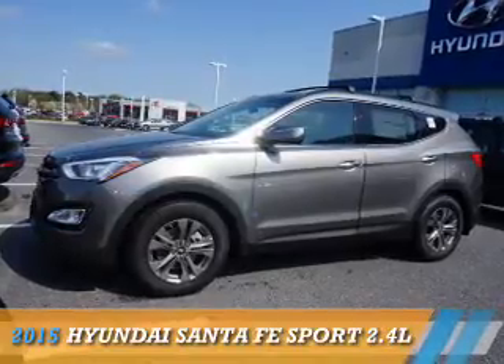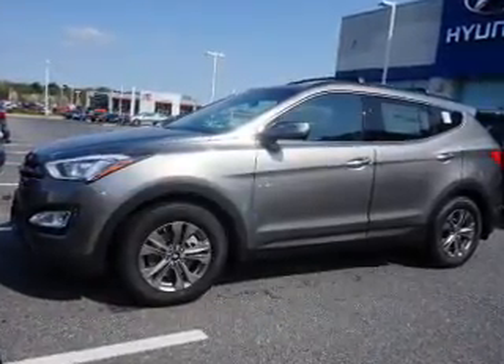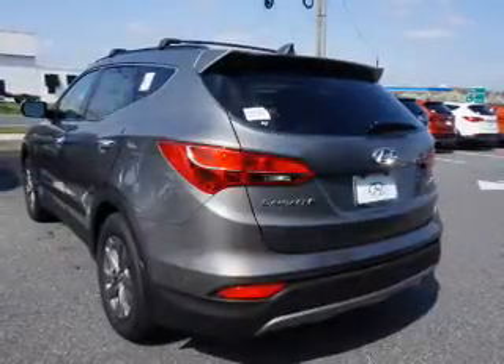Presenting the 2015 Hyundai Santa Fe Sport. It's powered by front-wheel drive, a 2.4-liter 4-cylinder engine, and an automatic transmission.